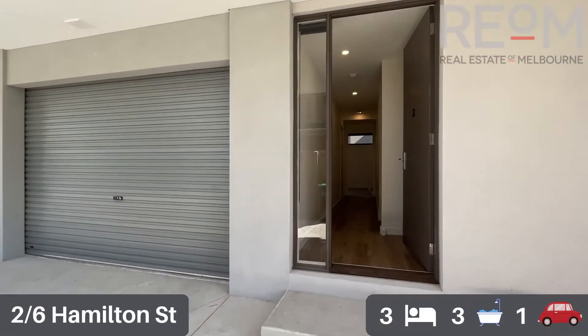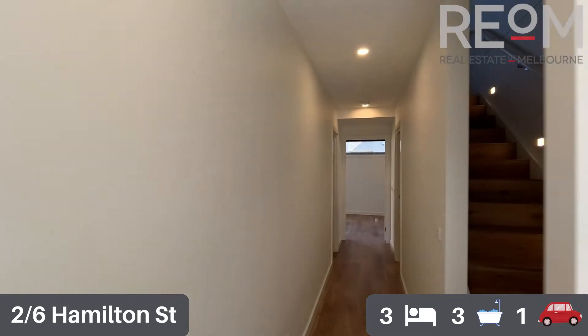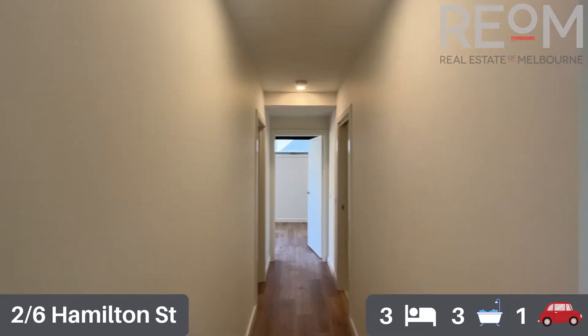Let's head on in and check out apartment number two here. This brand-new three-level, three-bedroom, three-bathroom townhouse.